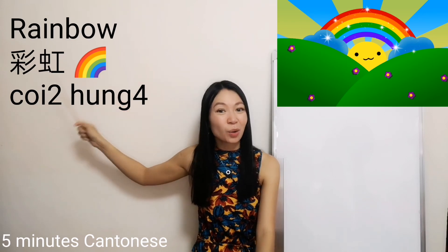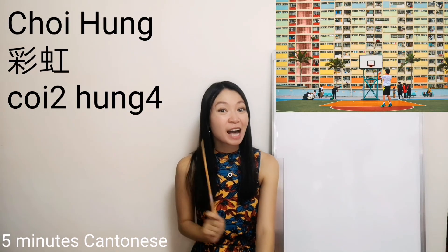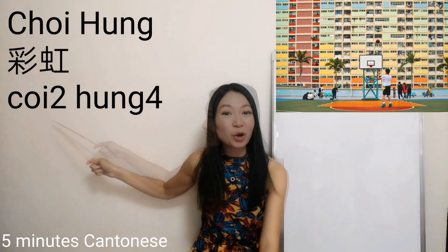First of all, rainbow — 彩虹. There's a place in Hong Kong named 彩虹. However, the English name is not rainbow; the English name is simply 彩虹.